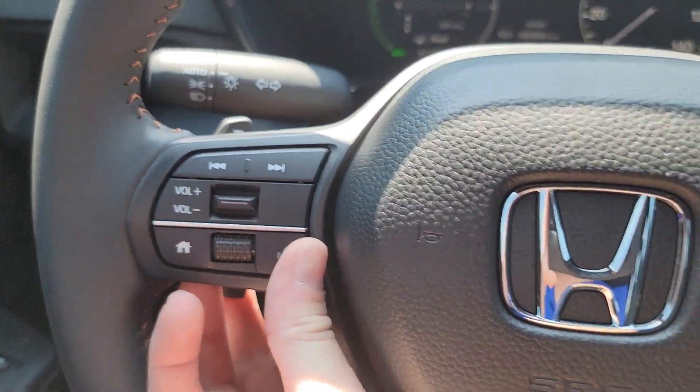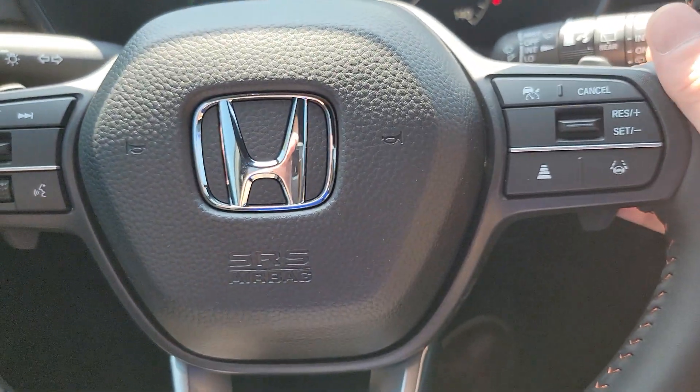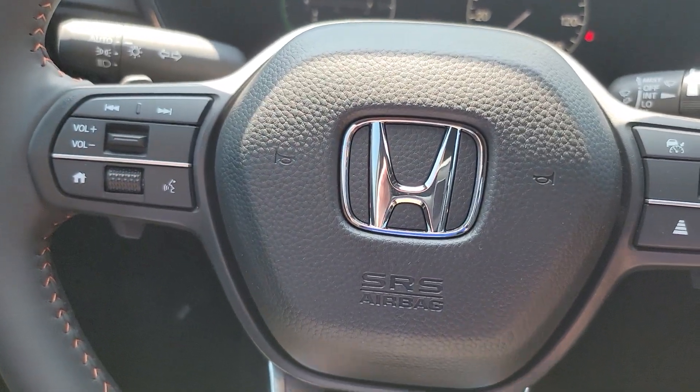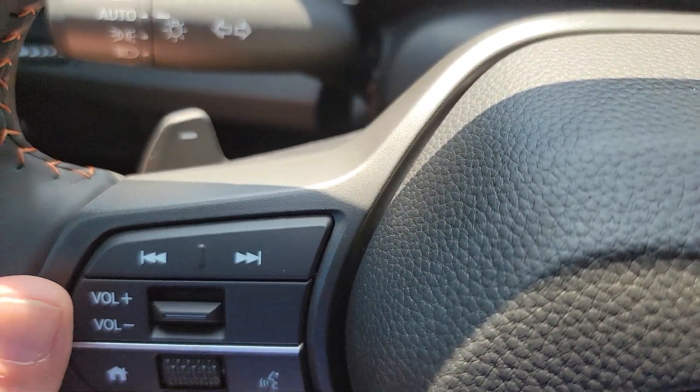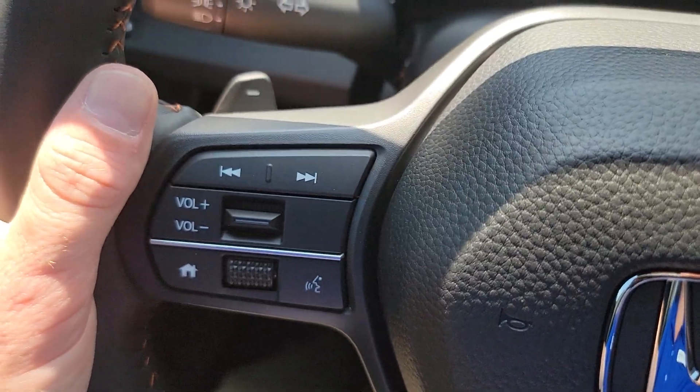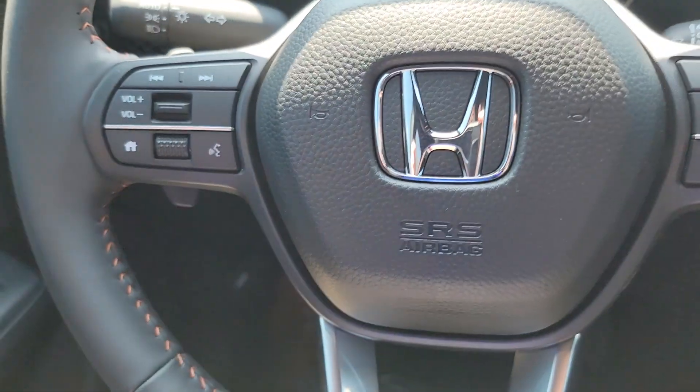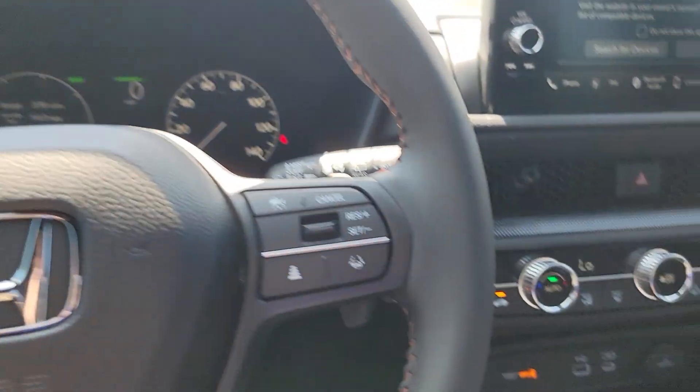On the Sport L you also have paddle shifters, so you can use these to adjust your regenerative braking. If you do it right you can get much better than 40 miles to the gallon by using these instead of your brake foot — basically downshift as far back as you can whenever you need to slow down. It's a game I like to play whenever I'm driving.